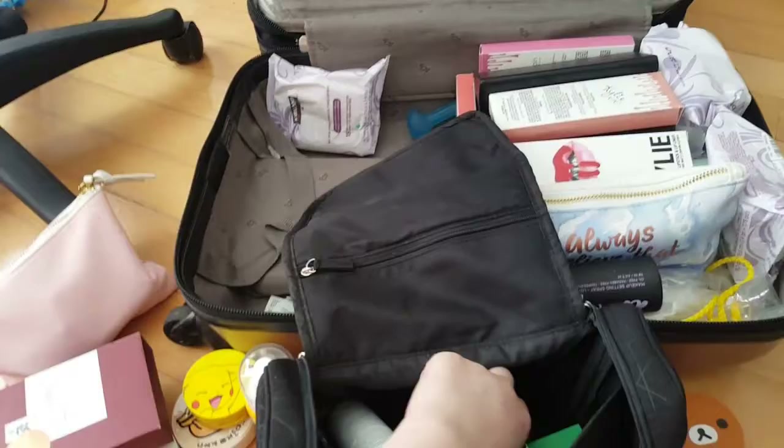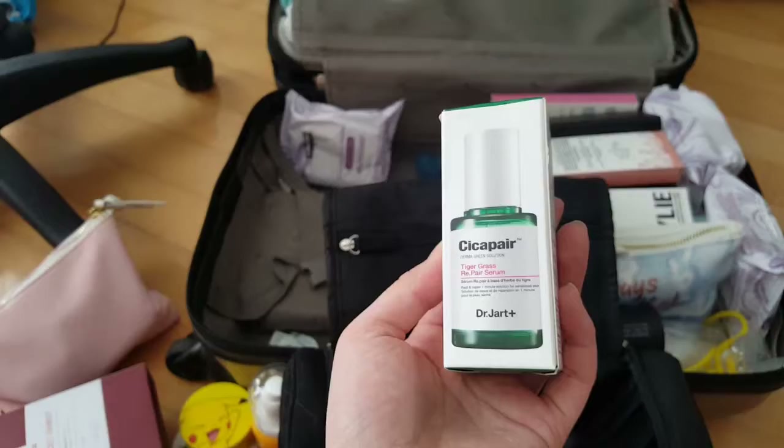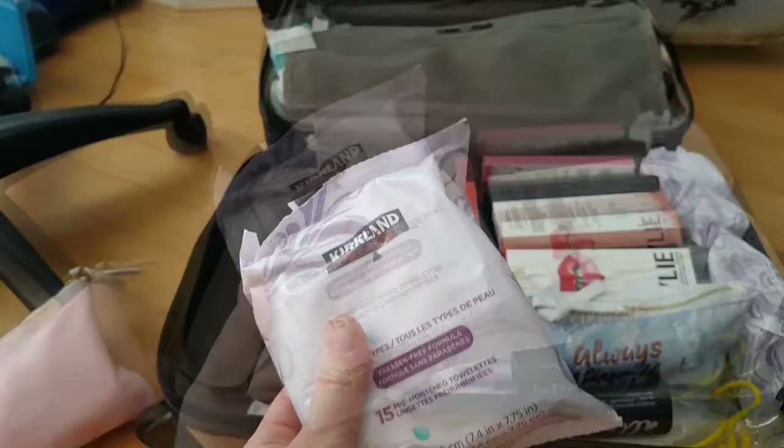I'm not going to bring my nebulizer all the way to London, so these sprays will have to do. And this one I still haven't tried — I got this back in April during the Sephora VIB Rouge sale. This is Dr. Jart's Cica Repair Serum and I'm going to try it when I'm over there. I'm also bringing backups of Kirkland Daily Facial Moist Toilettes — they're really good makeup removers. And these are my Kylie lip kits.